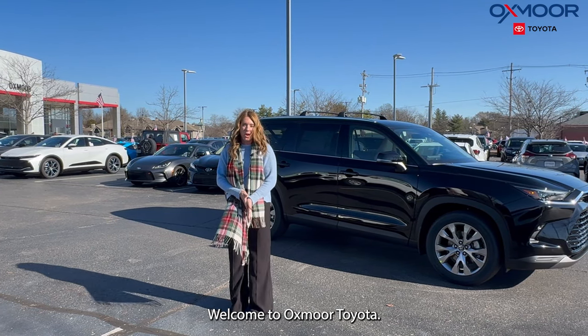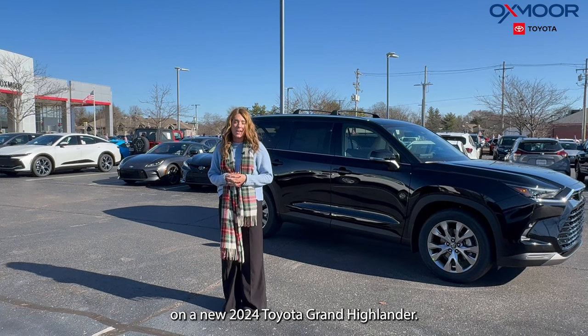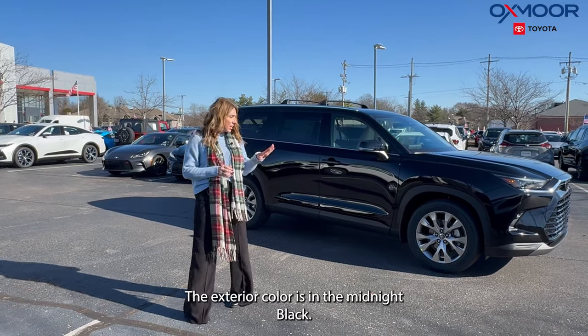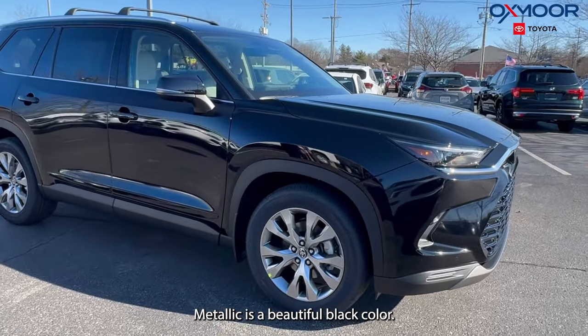Hi everyone, welcome to Oxmoor Toyota. I'm Gabrielle and I wanted to go over some details on a new 2024 Toyota Grand Highlander. This is the Limited. The exterior color is Midnight Black Metallic — it's a beautiful black color.